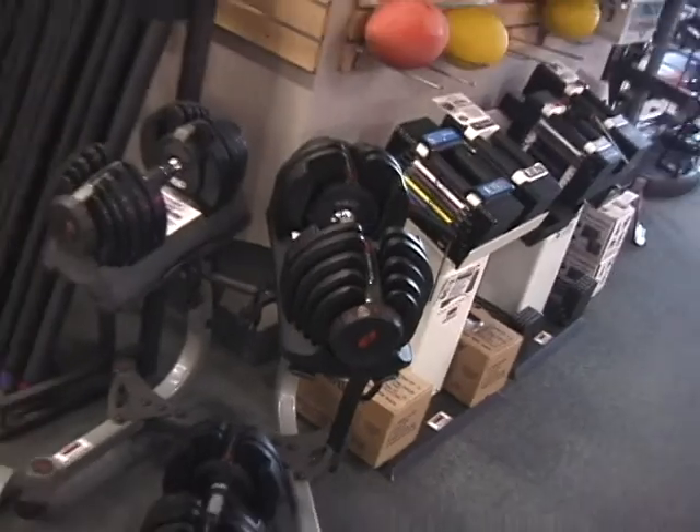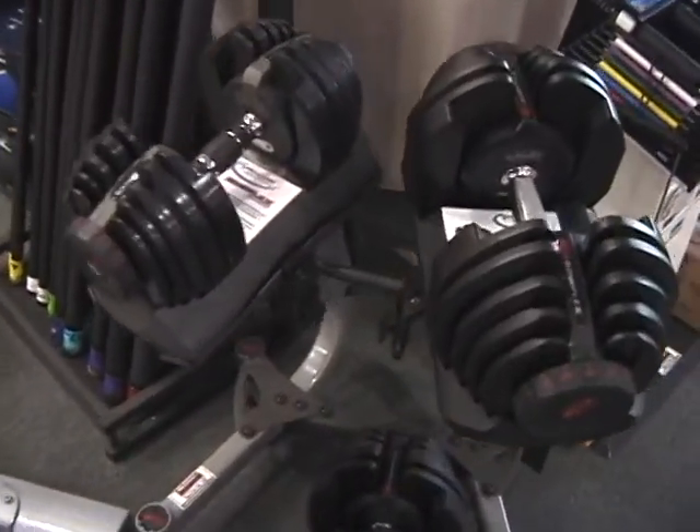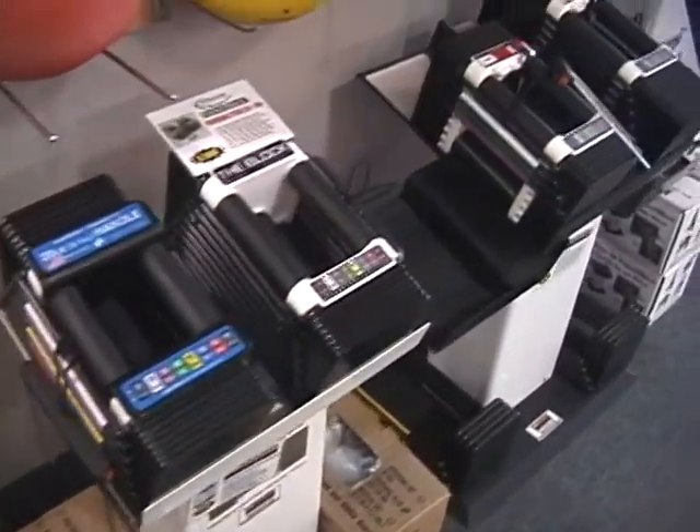Also very popular these days are adjustable dumbbells. We carry them from Bowflex and also from PowerBlock.